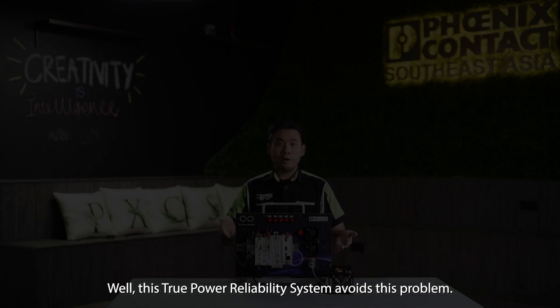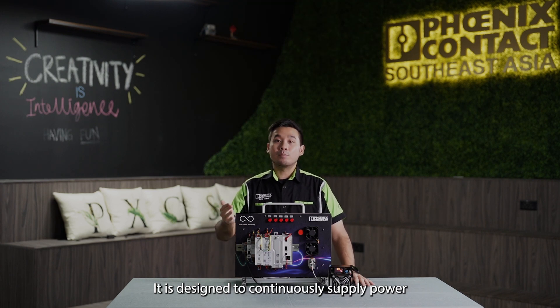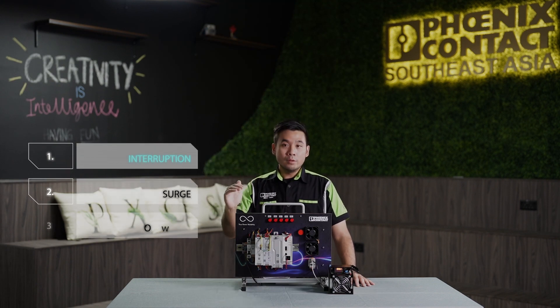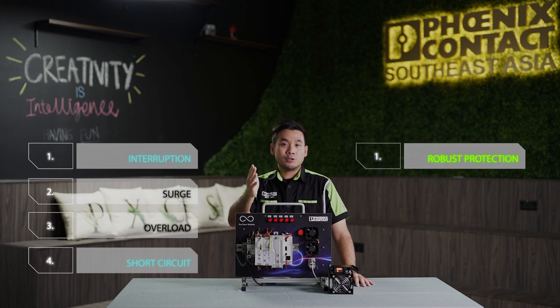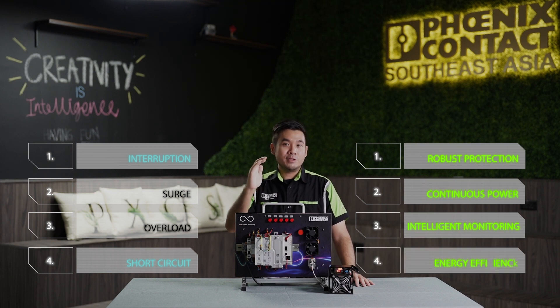This True Power Reliability demo avoids this problem. It is designed to continuously supply power in the events of major power disruptions such as interruption, surge, overload, and short circuit. This gives your system robust protection, continuous power, intelligent monitoring, and energy efficiency.